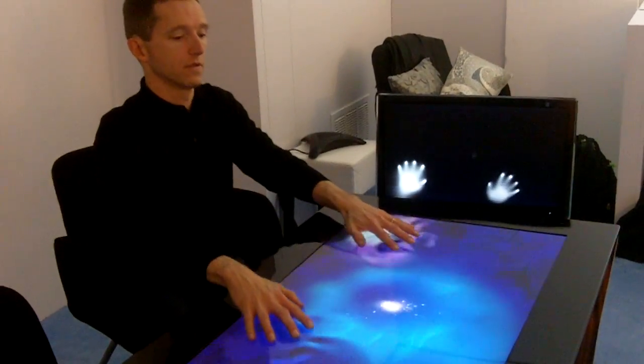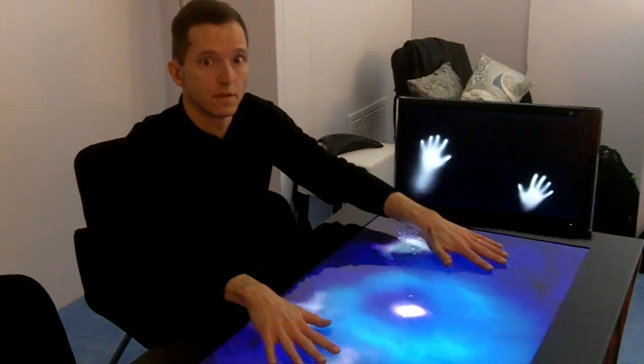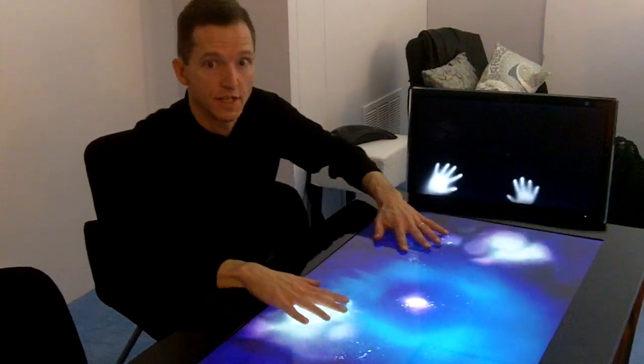Hi, this is Dean Takahashi from VentureBeat. I'm here with Chip Wood from Microsoft, and he's going to show us the latest version of Surface. Hi, Chip. Hey, Dean.